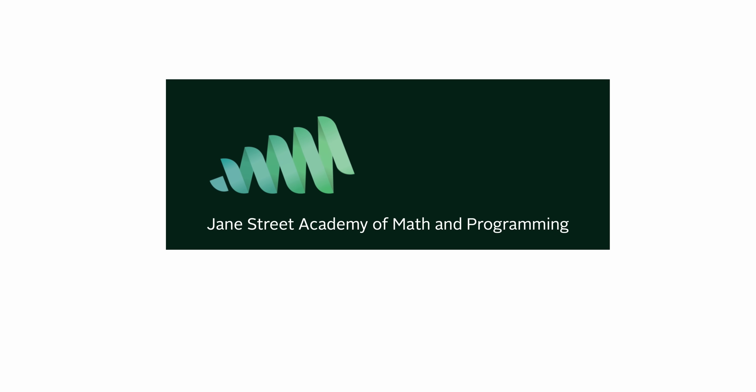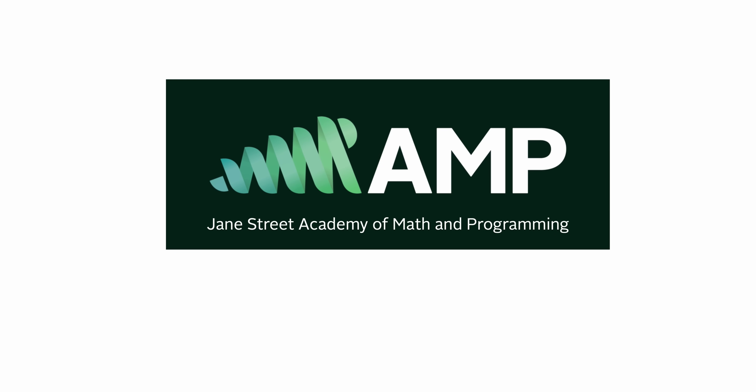Thanks to Jane Street for sponsoring this video. Applications are open for the Jane Street Academy of Math and Programming. Fully funded positions are available for high school students graduating in 2023.